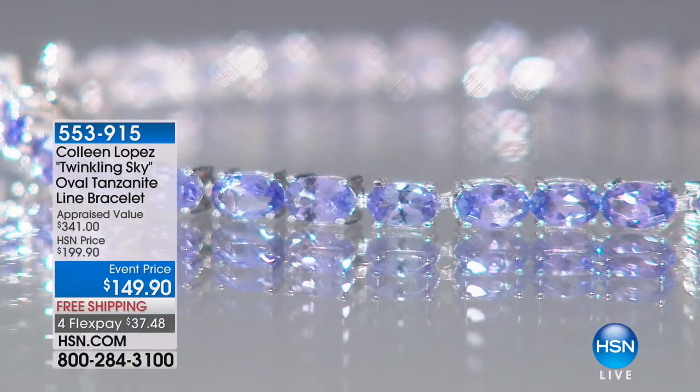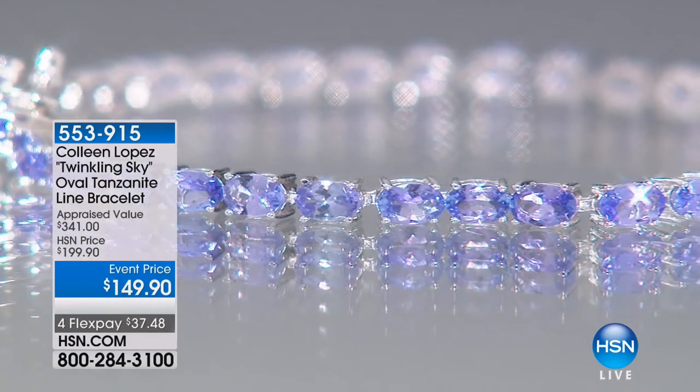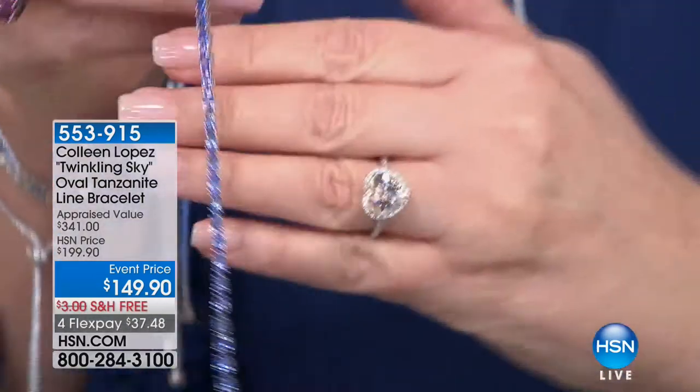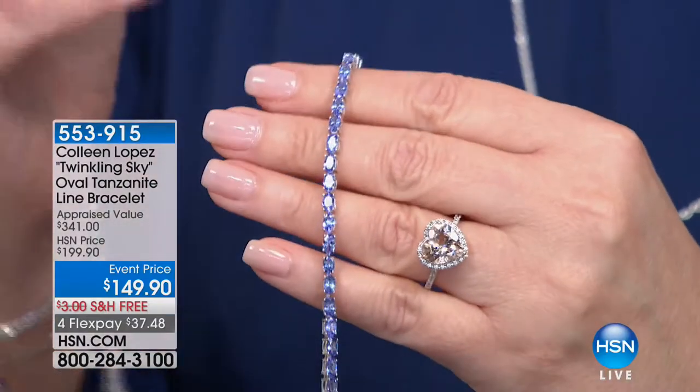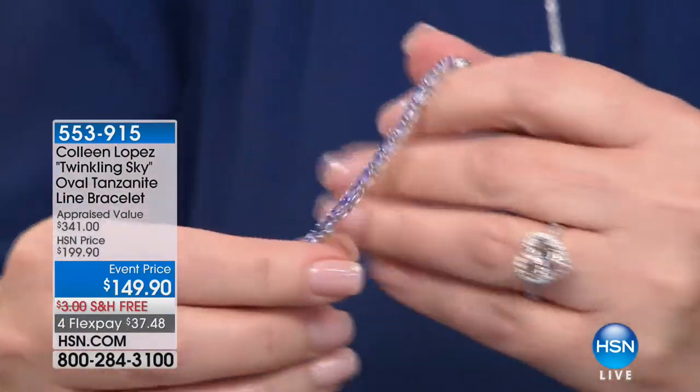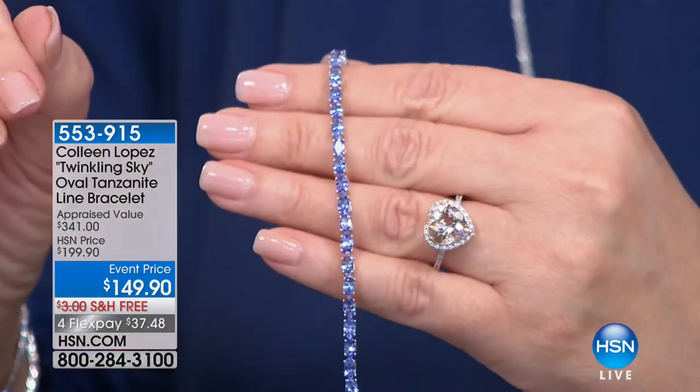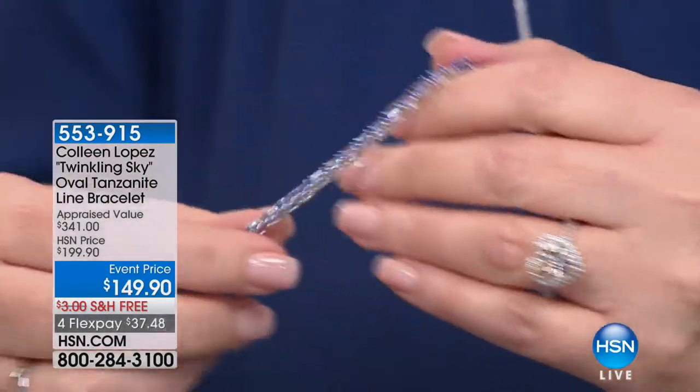If I'm not mistaken, this weighs around eight carats of tanzanite. We have sold thousands of this bracelet — that is the only way we've been able to offer it at $199. $149 is ridiculous for this.